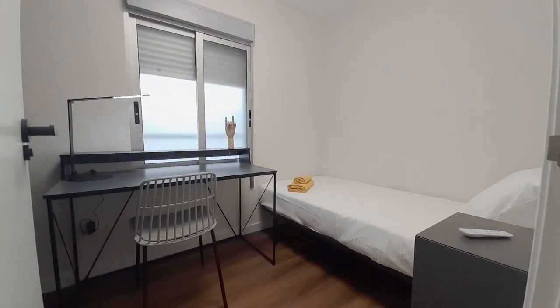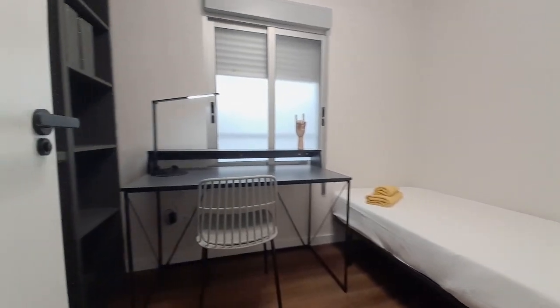Now I show you the second room. This is the second room. It has a single bed, one desk, and the closet.